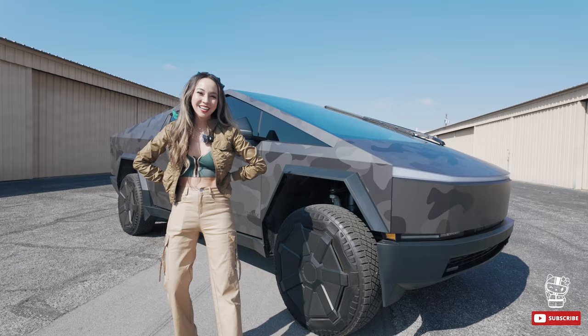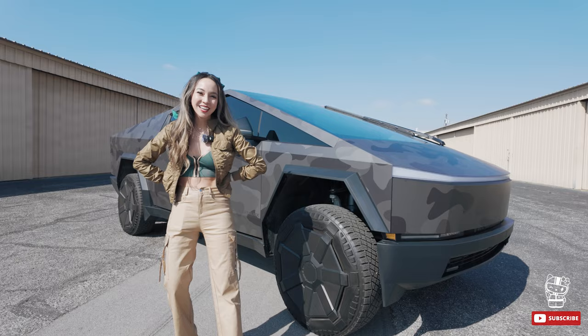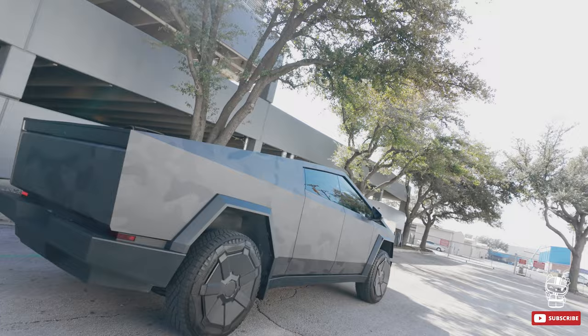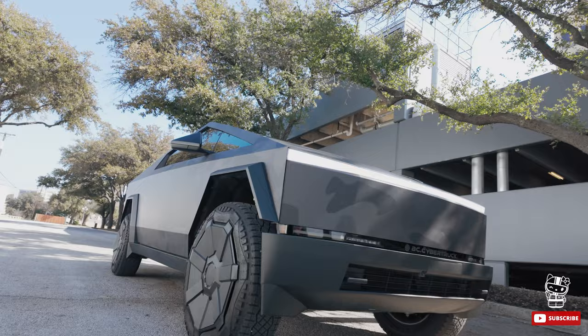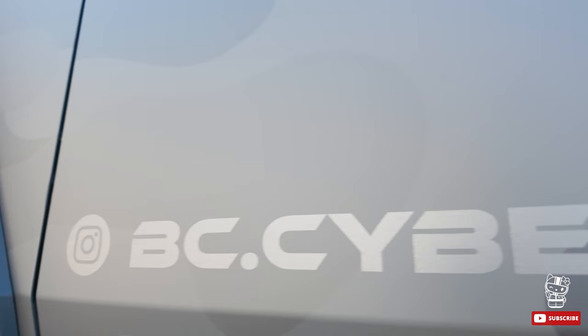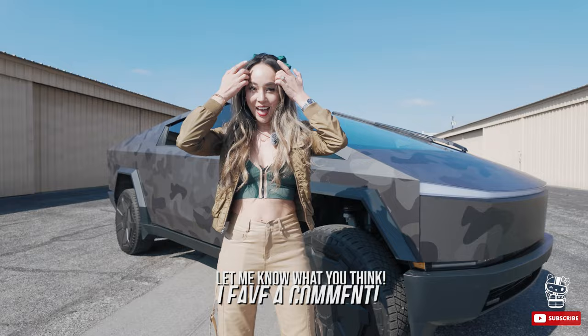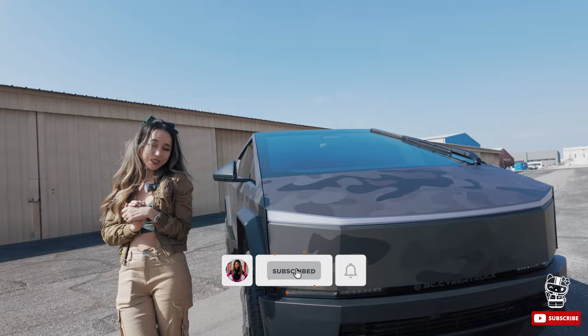That wraps it up for the Tesla Cybertruck. Overall review — I think it is a great truck. Two thumbs up, lots of features. But I would not give up my truck for it because when we're trailing the car to the racetrack, there's not enough mileage — you only get 90 miles for that. Unless that improves, I'll stick with my current truck. But otherwise this is a great truck. I want to thank BC Cybertruck for loaning us this Cybertruck. Thank you so much, and I will see you guys next time. Don't forget to like, subscribe, and hit the notification bell.